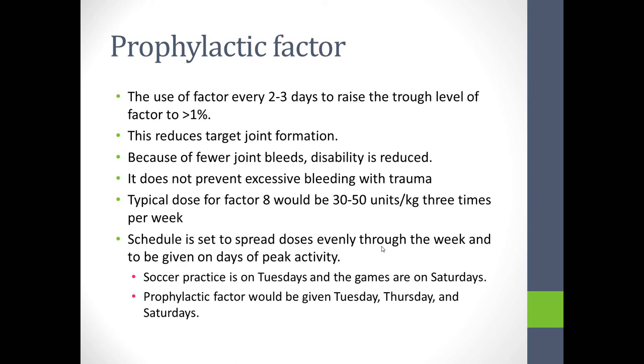Prophylactic factor use has been a major change in the last 15 years. Using factor every 2 to 3 days can raise the trough level to more than 1%, reducing target joints. Because target joints don't form, joint bleeds don't cause the long-term disability they otherwise would, resulting in healthier children. A typical dose of factor VIII is 30 to 50 units per kilo three times a week, ranging up to every other day depending on individual kinetics. Doses are scheduled evenly through the week on days of peak activity — for example, Tuesday, Thursday, and Saturday for a child with soccer practice Tuesday and a game Saturday.